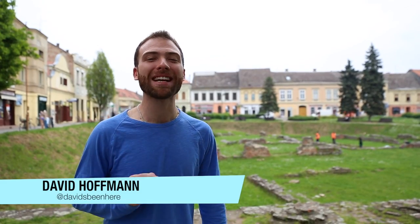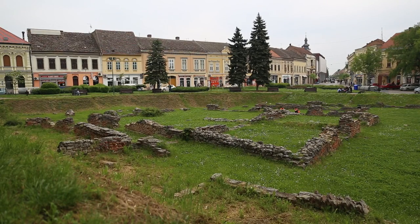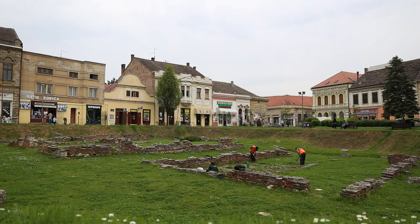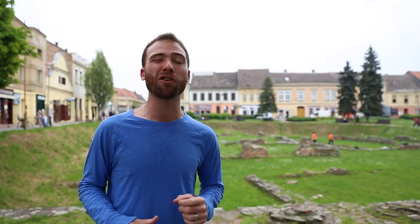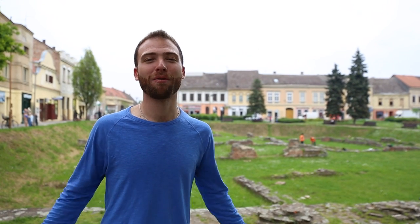Right now I'm in the town of Sremska Mitrovica. It's located about one hour east of Beograd on the way to Croatia, and here was located one of the most important imperial palaces of the Roman Empire during the third and fourth century. It was called Sirmium. Today we're going to explore some of the Roman ruins and visit the Museum of Srem. Follow me.